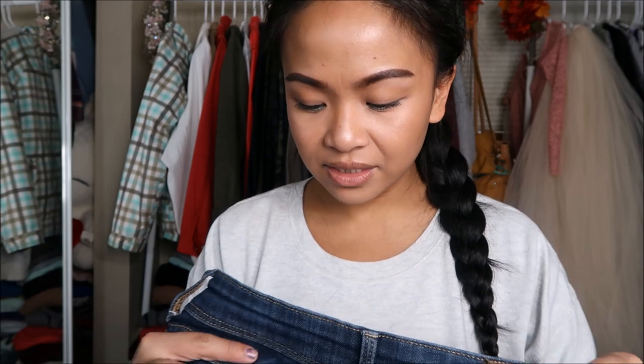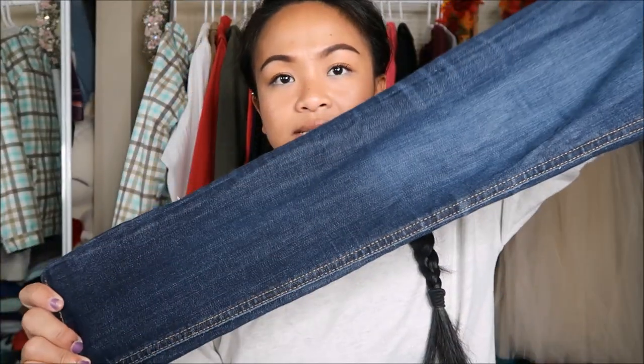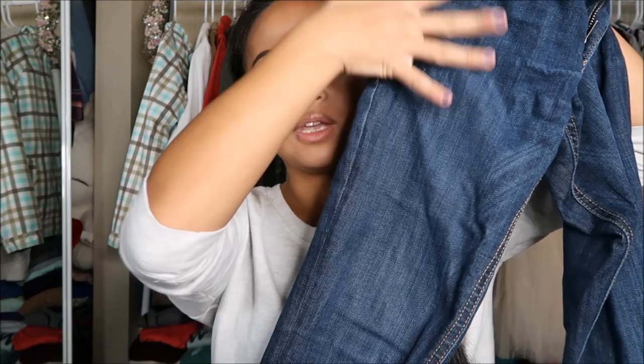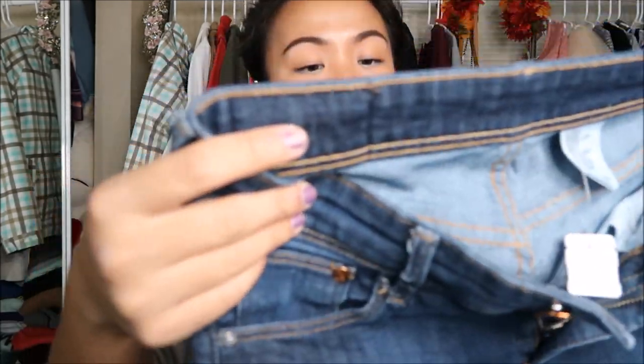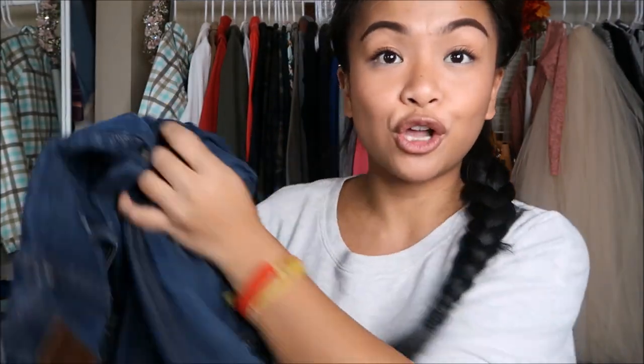The next thing that I have — I don't know the brand — but it is a size 27/30 and it's just a straight leg jean. Looks like skinny jeans to me. It's faded on the upper portion and it's pretty plain. Actually, I like it very much. This was originally $5.99, it was a pink tag, so I got it for $1.50.